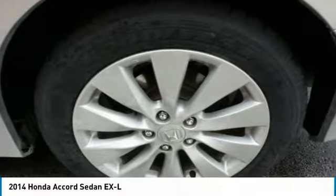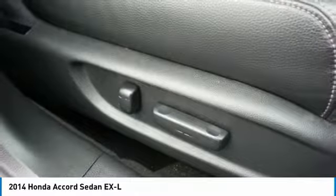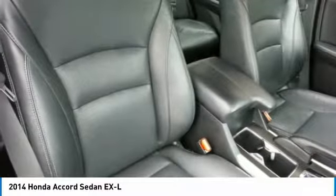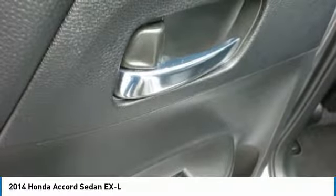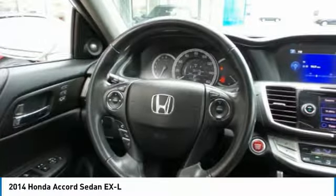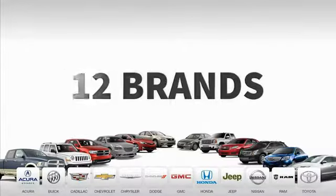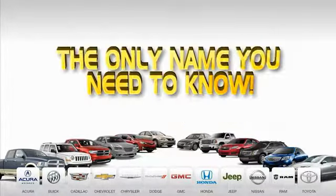A vehicle like this doesn't come along every day. Come in and get it before someone else does. 9 convenient locations, 12 top selling brands, and over 4,000 new and used cars and trucks online at edmartin.com. Ed Martin is the only name you need to know.